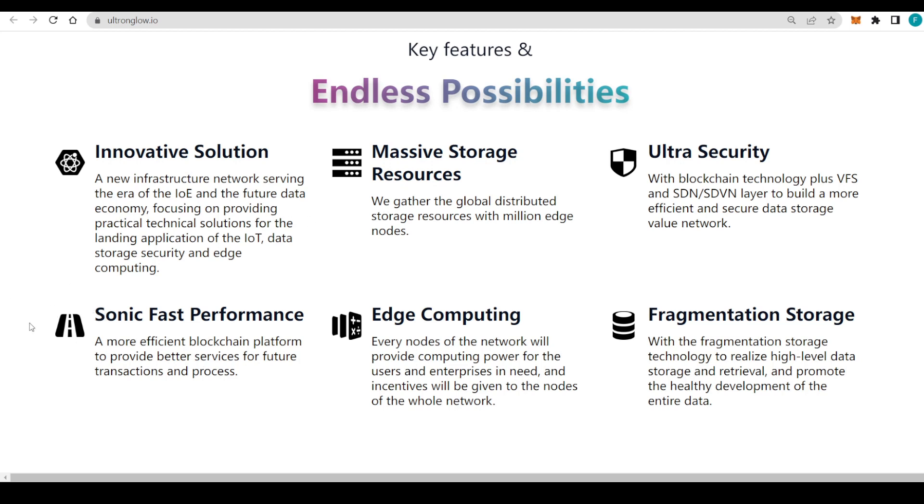They also have sonic fast performance — a more effective blockchain platform providing better services for future transactions and processes. Transaction speed is extremely important, especially knowing that some chains can be slow. Additionally, every node of the network will provide computing power for users and enterprises in need, with incentives given to nodes across the whole network. The final key feature is fragmentation storage, used to realize high-level data storage and retrieval and promote healthy development of the entire data ecosystem.